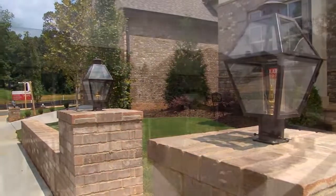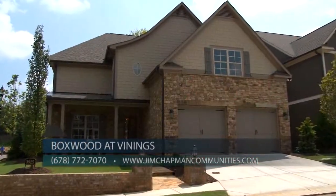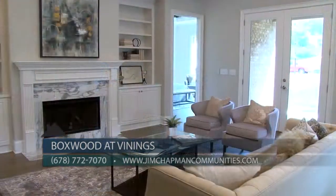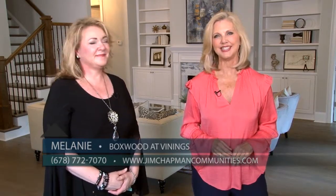I can see that Boxwood at Vinings is going to be another big winner. They can check us out at jimchapmancommunities.com and you can call our sales agent Todd at 678-772-7070 to get more information. You definitely want to visit Boxwood at Vinings today and check out these incredible brand new homes in such a fabulous location by Jim Chapman Communities.